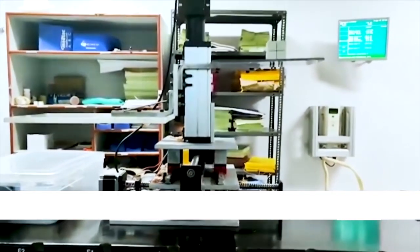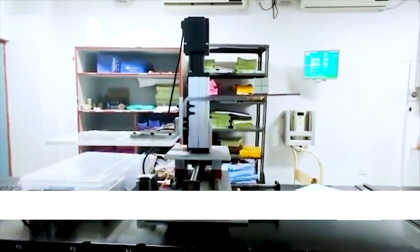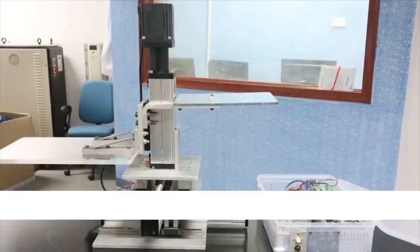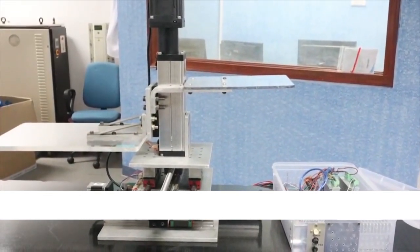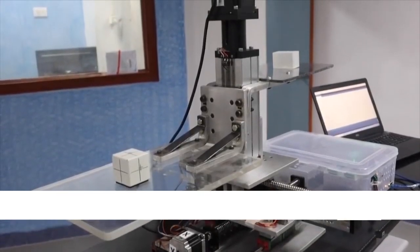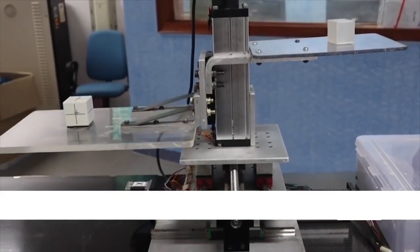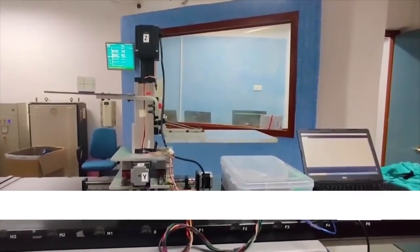This is the first time that this type of robotic phantom has been manufactured in India. More importantly, it is more affordable than other imported products available in the market. This robotic phantom can be used to create different types of lung movements, and the research team is now looking to commercialize their 3D robotic motion phantom so that this indigenous solution can be made available to the Indian market soon.